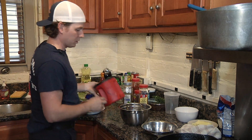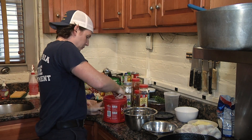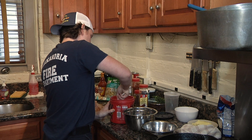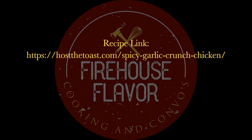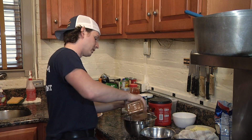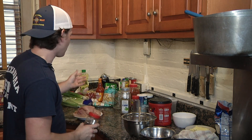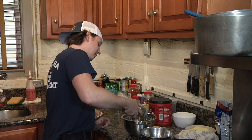We're going to make our breading now, starting with all-purpose flour as the base. There is a recipe for this, but I've gotten to the point where I just kind of eyeball it. I'm a big fan of using a lot of spice — not so much that you mask the natural flavor of the food, but I also don't want it bland. It only calls for a little bit of cayenne pepper; most of the heat from this comes from the hot sauce.